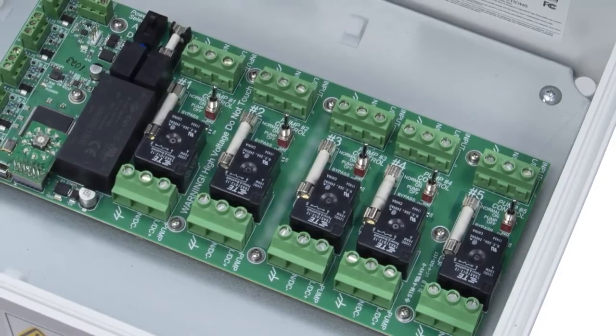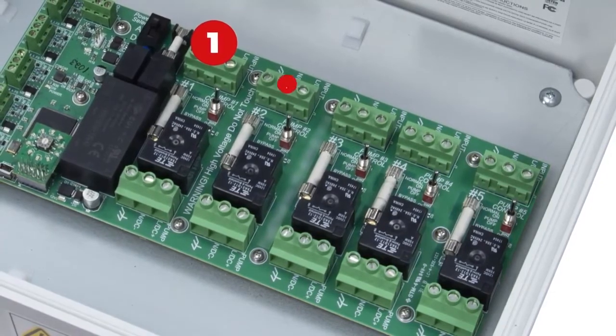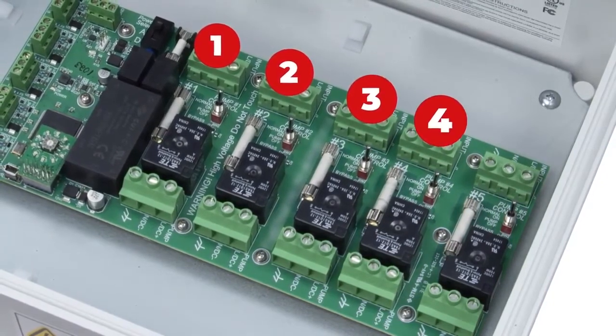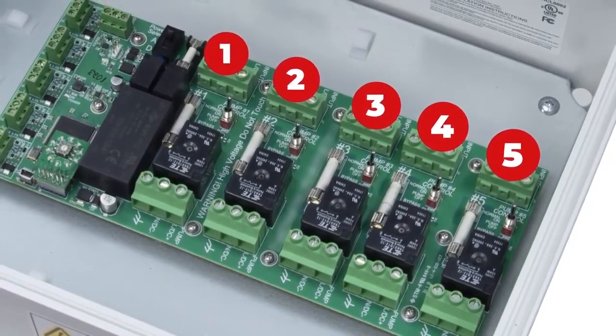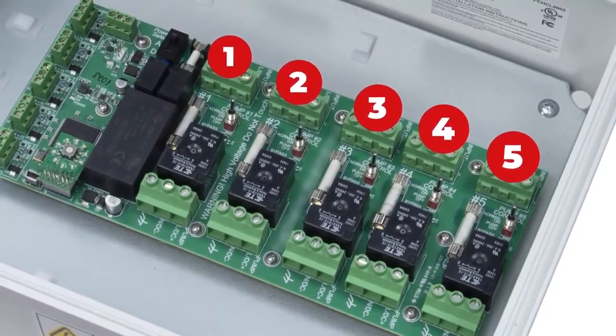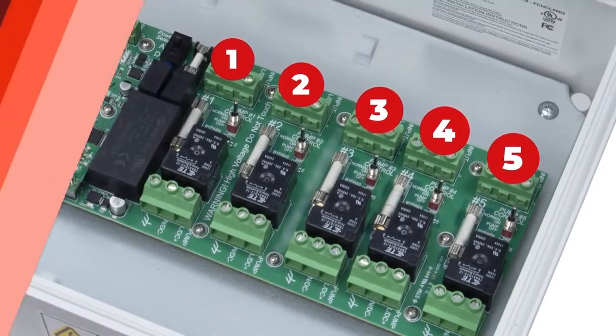Each NX-FM150 expansion unit allows you to add up to five additional hoses. And talk about cost-effective — there's no additional software cost to add-on hoses at a site, keeping your investment in FMS low as you grow your business.